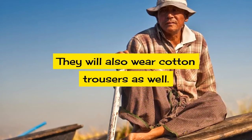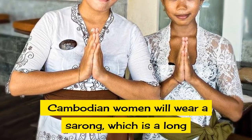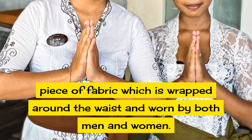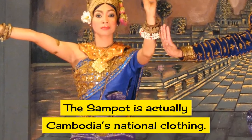They will also wear cotton trousers as well. Cambodian women will wear a sarong, which is a long piece of fabric wrapped around the waist and worn by both men and women. But the sampot is actually Cambodia's national clothing.